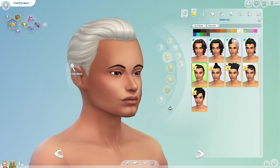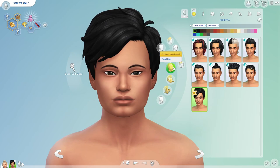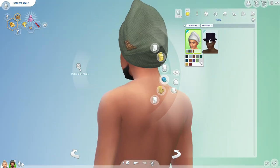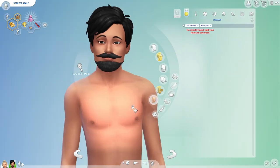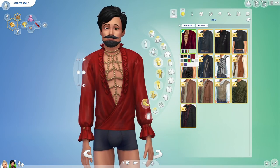We have our male sims, so they have some new hairs as well, and honestly they look so good. I love the first one and the second one — those are my favorites. The male sims also got some of the same shirts as the feminine sims, so I decided not to really show those off too well.